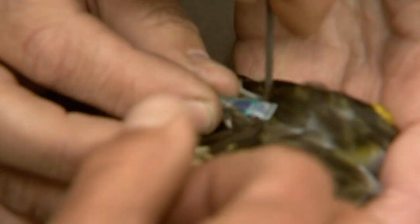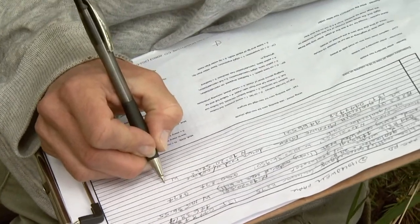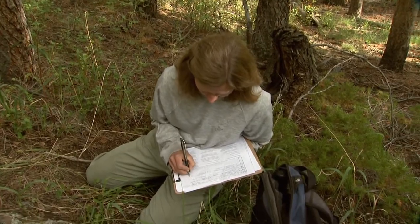So these aren't radio transmitters — they're a little geolocator. In other words, it stores the information. And then you have to recapture that bird, download that information, and get all the history as part of it. It's redefining how we understand migration.